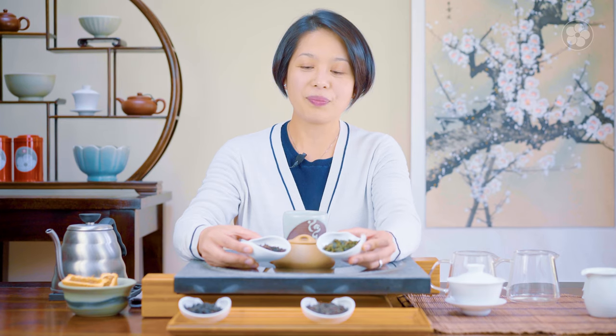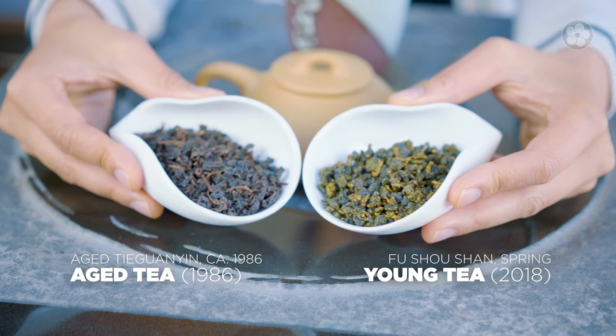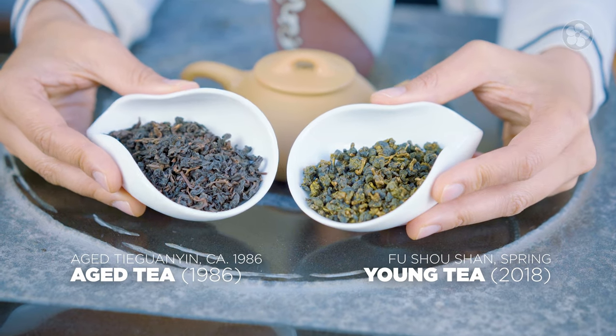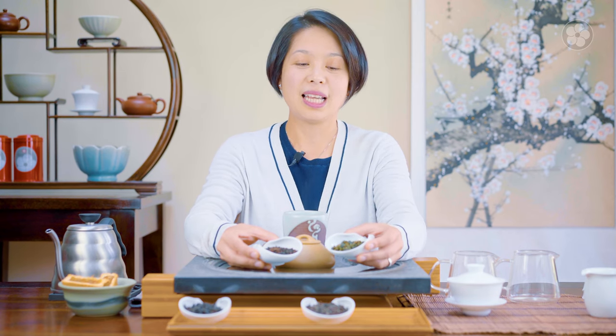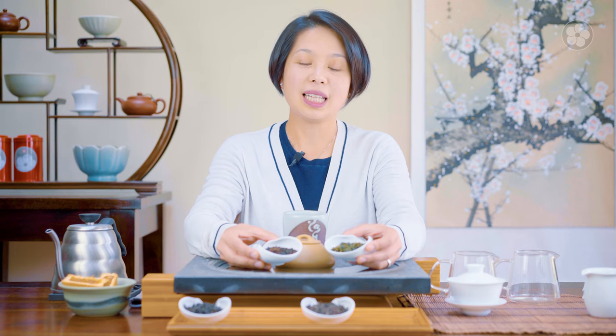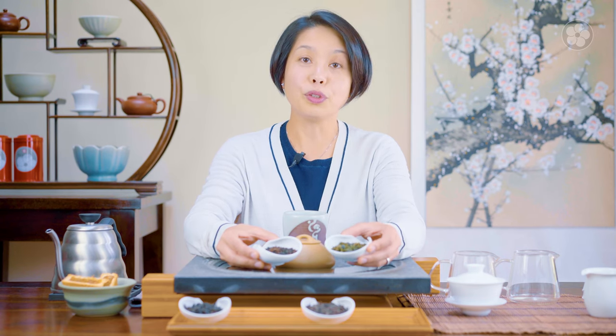So when a tea is fresh like this — this is a lightly oxidized current-year oolong — compared to an aged tea, this is a 1986 tea. The difference is this fresh one is lightly oxidized, and we drink it for how fresh and herbaceous, how crisp the flavor is. The nose is a lot more floral, and you get a lot of the fruit notes.